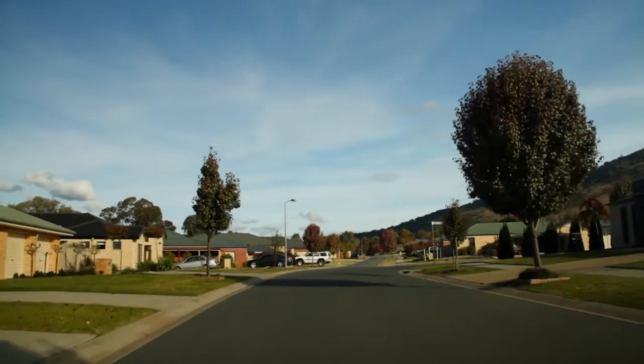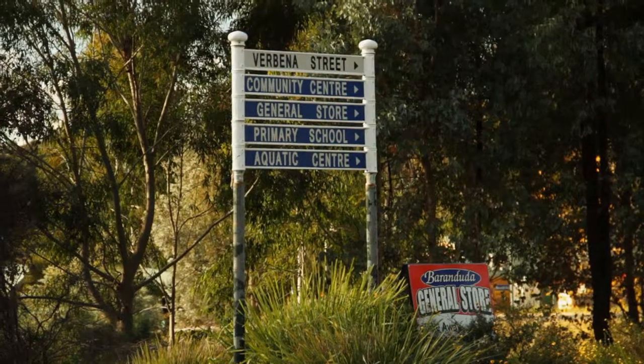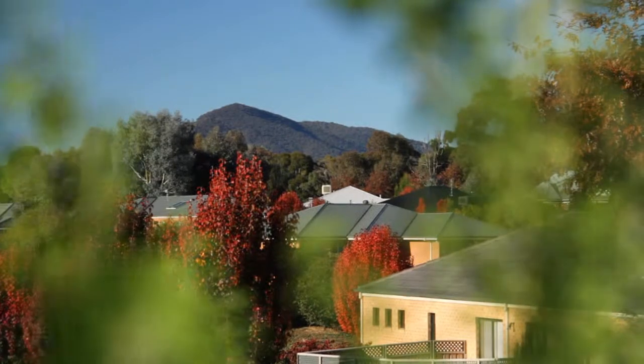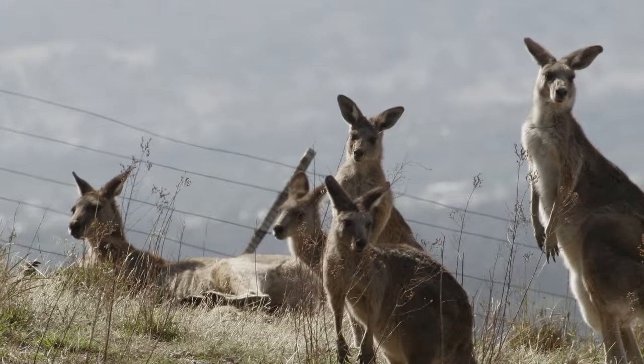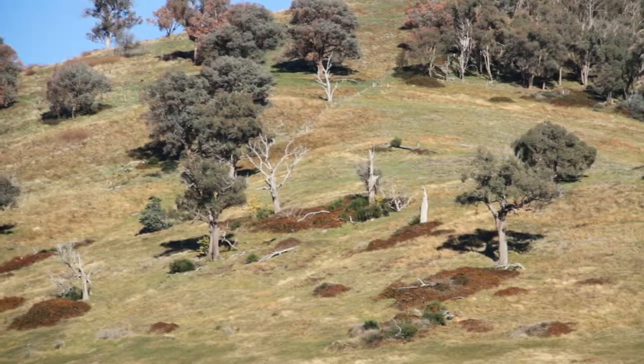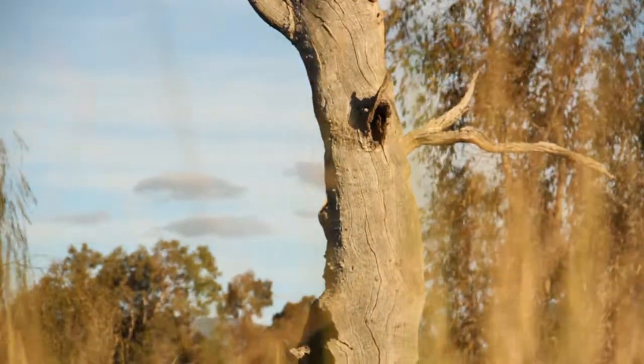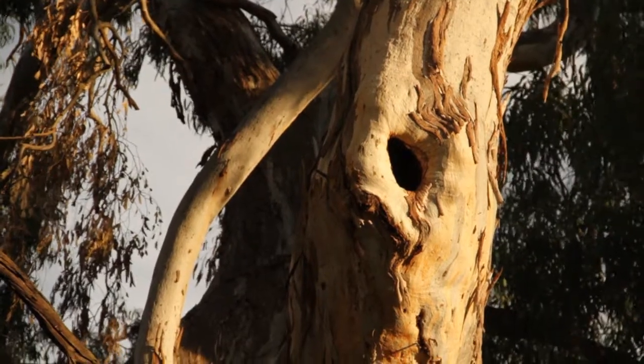Barranduuta is rapidly changing with increasing urbanisation. These changes can threaten our native plants and animals. Historical clearing for agriculture and increasing urbanisation has seen the loss of many older trees and their all-important hollows.